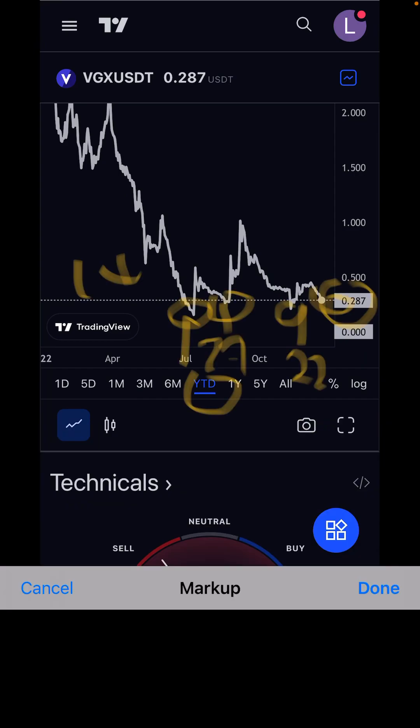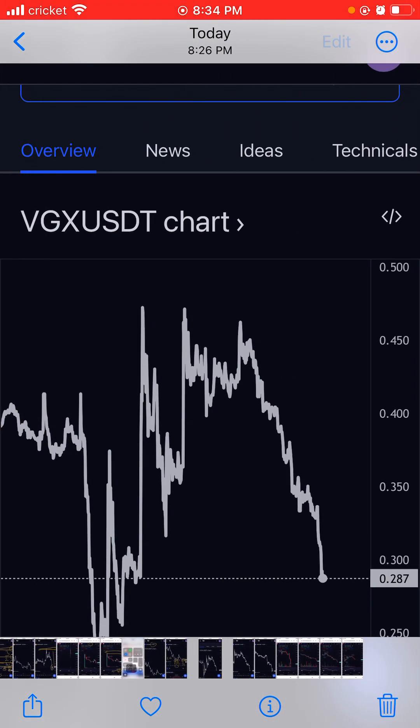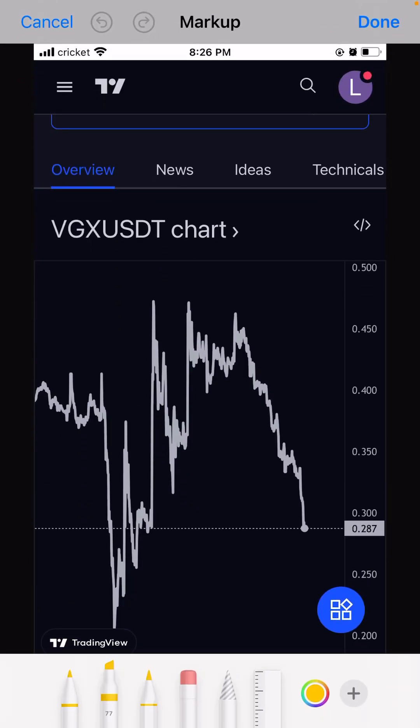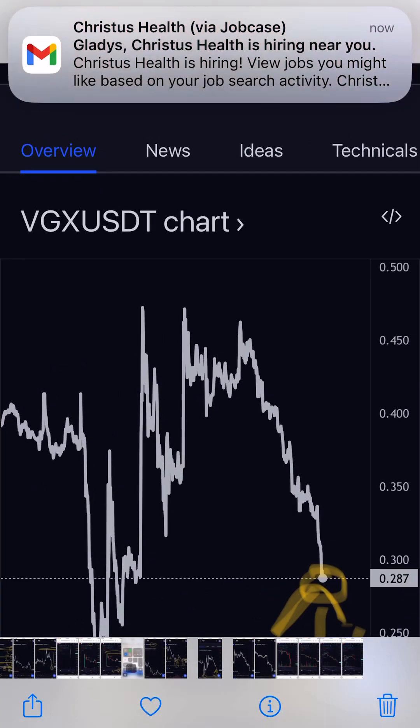We are seeing this coin could come down, maybe around 20 cents. From 28 to 20 is not far away — it's like eight cents to come down to 20. Let me show you the technical analysis right now.